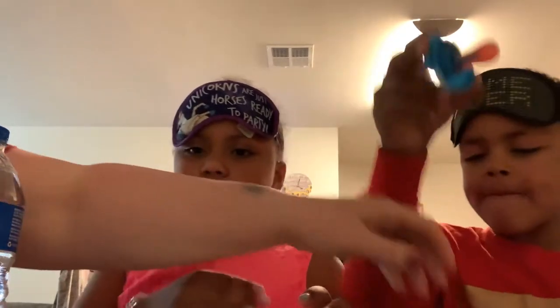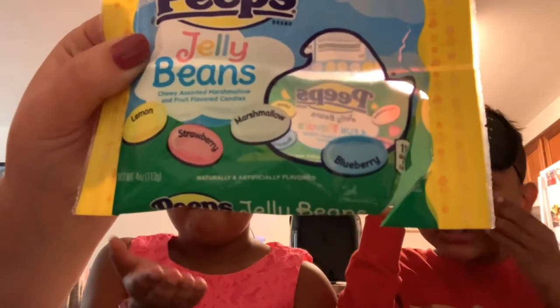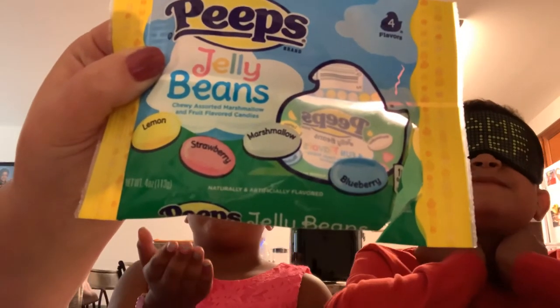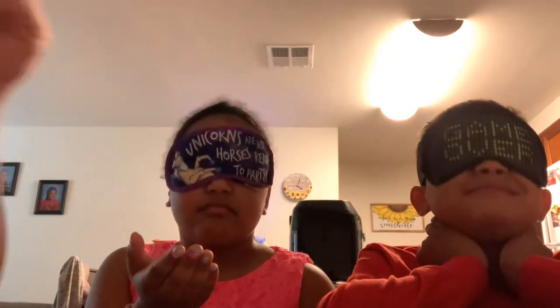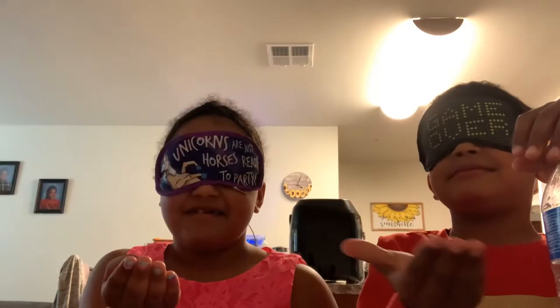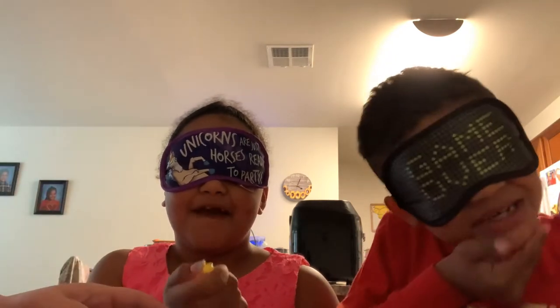Ready, mommy? Mm-hmm. All right, let's go. So we're going to put our blindfolds on now? Mm-hmm. Okay, hold our hands up. Comment down below if we're right or not. So these are the color of the flavors so you guys know. They've never even tasted these yet, so this should be a better challenge than the last one.